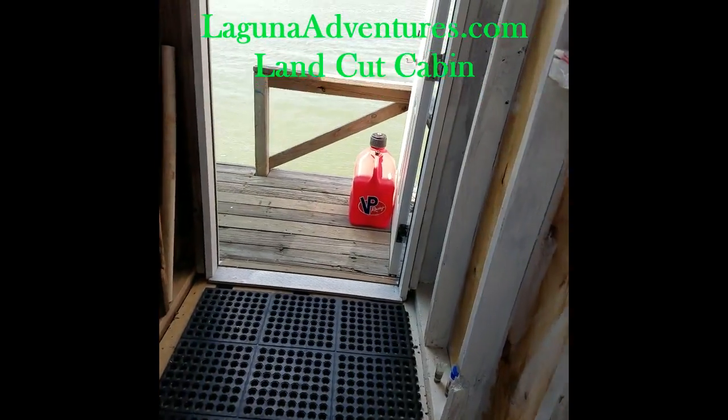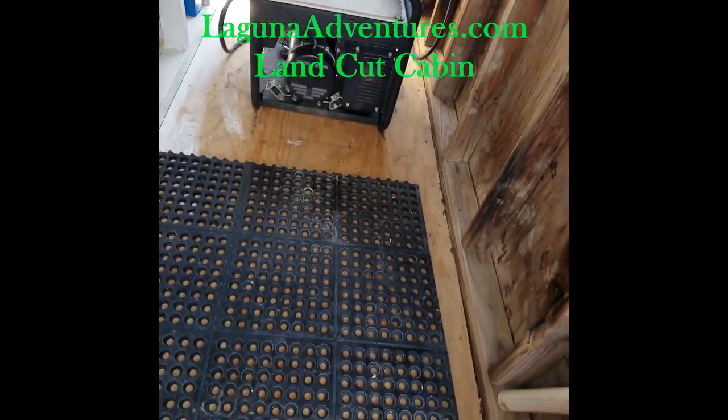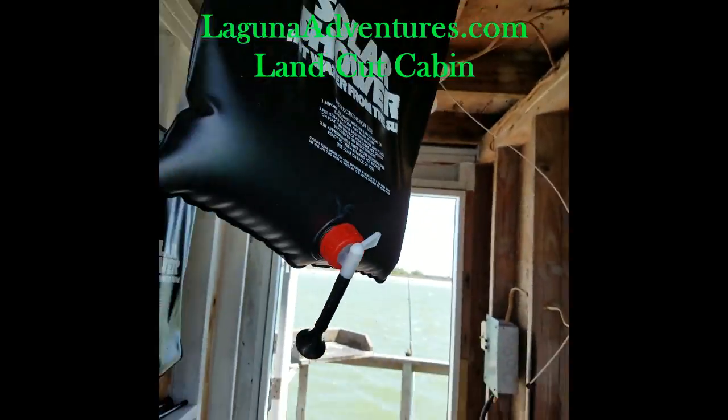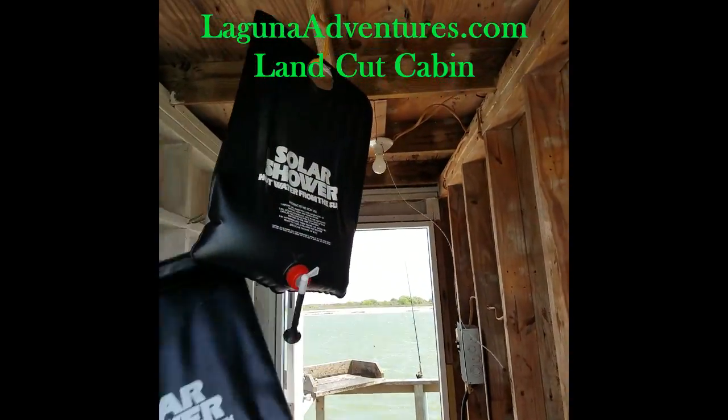We also have back here an indoor shower. You can shut the door on the side that the prevailing wind's on to block that wind. Take your shower bag, hang it up on the hook on the ceiling, and you're ready for a shower — nice and clean.